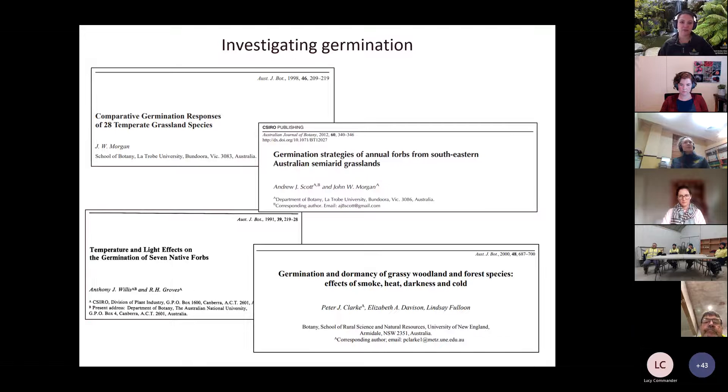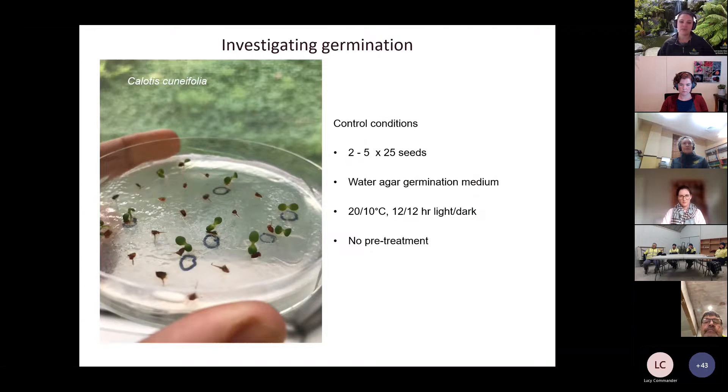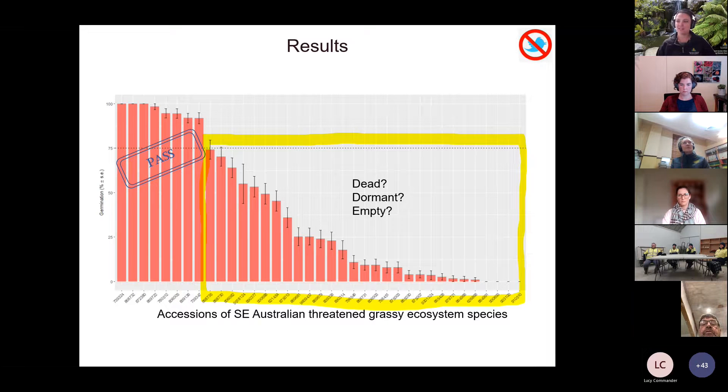The first thing we did was look at the literature — there's some work specific to grassland communities showing that some grassland species germinate quite readily without dormancy. The first step was to expose seeds to what we called control conditions: multiple replicates of 25 seeds on plain water agar, put into a temperature regime mimicking what seeds would encounter after dispersal in these grassland habitats, with alternating light and dark. This was really just a screen to see whether we could get germination without any pre-treatment.